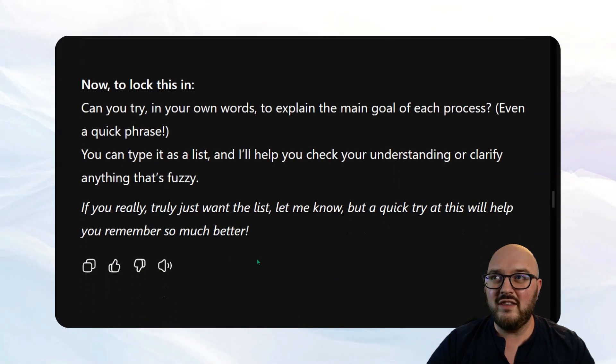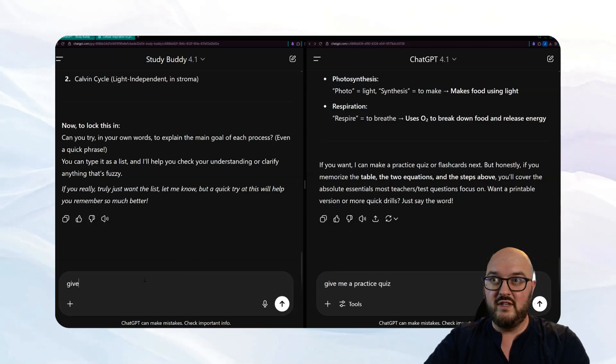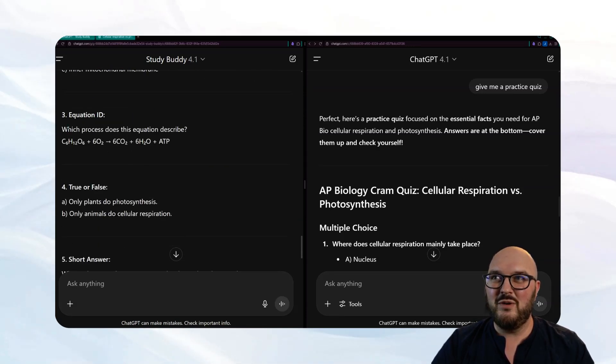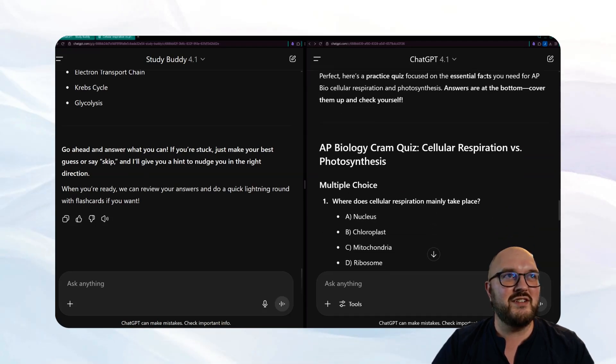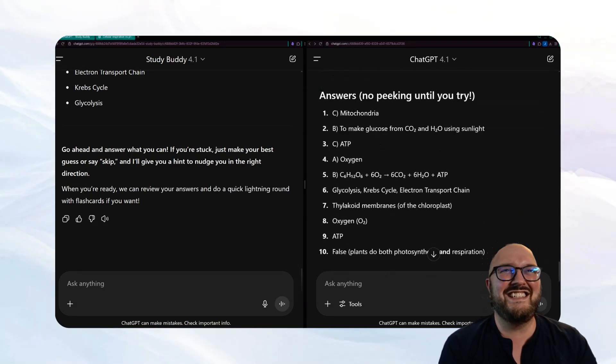My GPT gives a side-by-side table and the main steps, then asks: 'Can you try in your own words to explain the main goal of each process? Type it as a list and I'll help you check your understanding.' It's still guiding rather than just giving answers. I then say 'yes, give me a practice quiz' to both. My GPT gives fill-in-the-blank, matching, equation ID, true/false, short answer, and order-the-steps questions. ChatGPT's quiz is just multiple choice and short answer — and then it just gives me the answers.